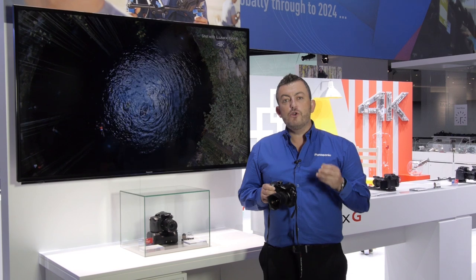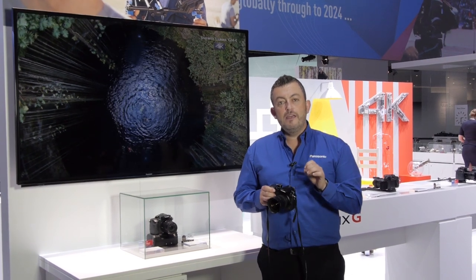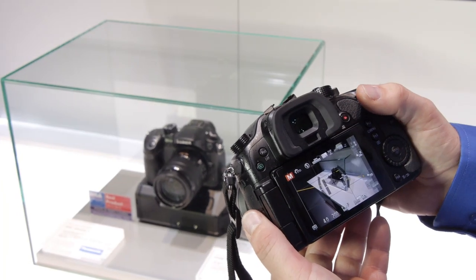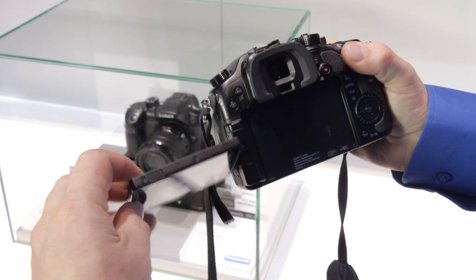So if you're taking really fast motion, sports or even family parties, you're able to take out key information at 8 million pixels, which is quite remarkable. As a still camera it's fantastic — it shoots 12 frames per second, it's got a weather sealed magnesium alloy body and it feels great in the hand.